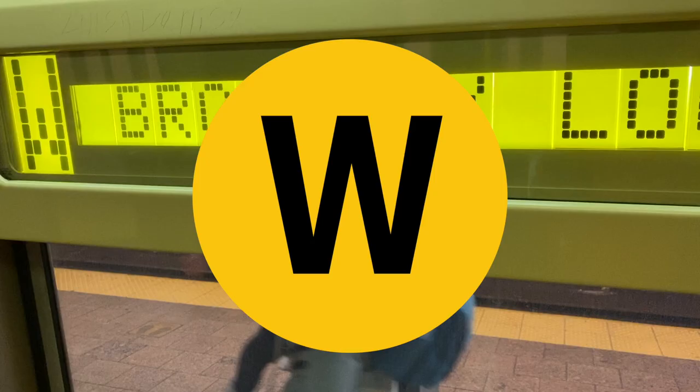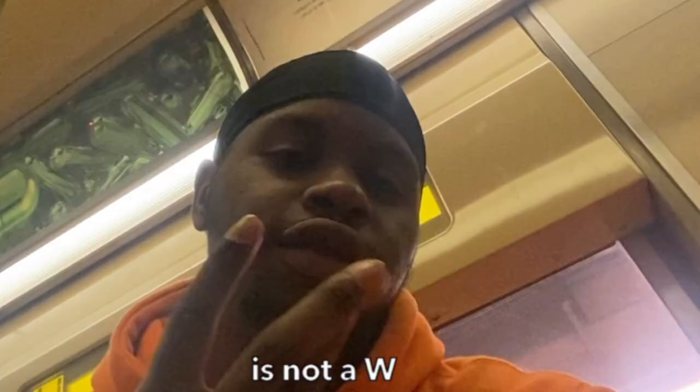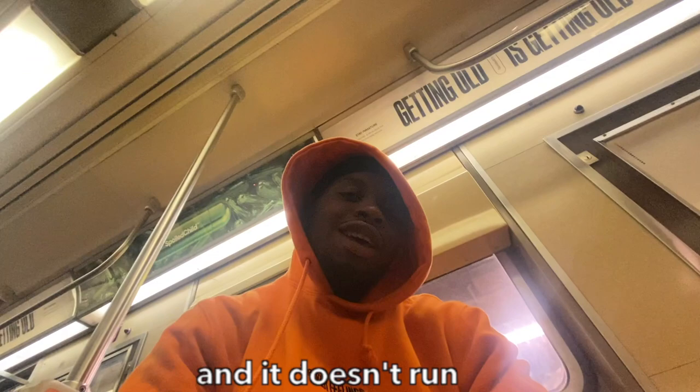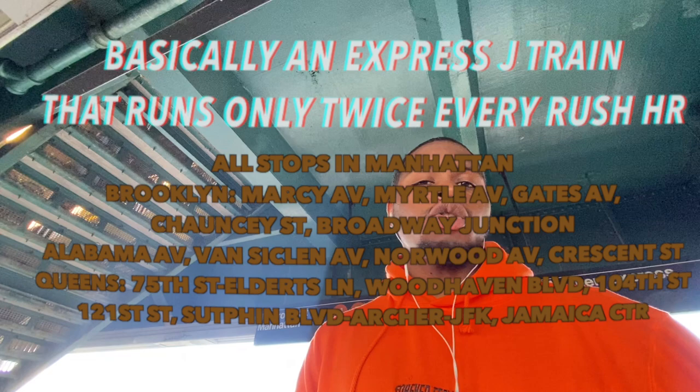The W train is not a W — it's the N and R's stepchild because it doesn't really run until weekends. 2 out of 10. The Z train literally runs only during rush hour and is usually expressed, but it literally only runs twice throughout the day, and the J replaces it when it's not running — which is almost always.